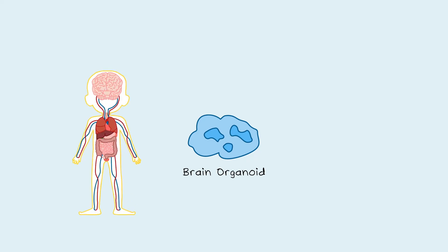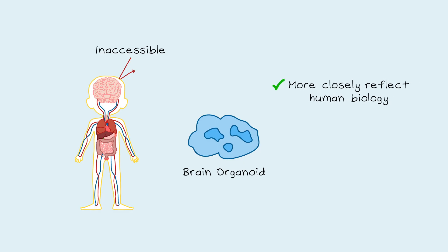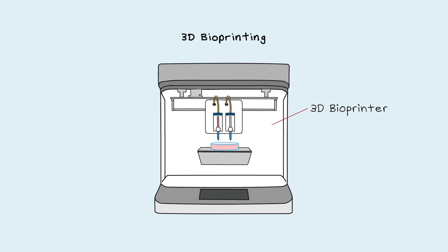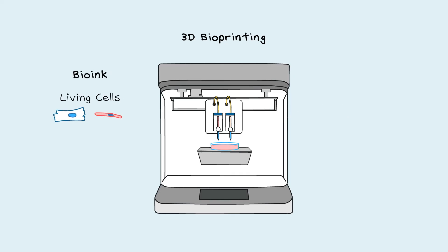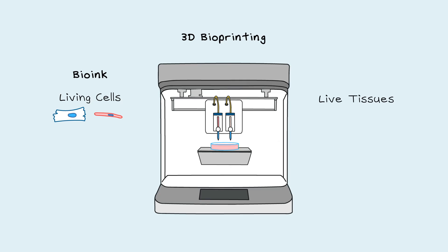Organoids give researchers access to human organs that are otherwise inaccessible, and they also more closely reflect human biology than animal models. Another way scientists are trying to create tissues in organs is with 3D bioprinting. A 3D bioprinter works much in the same way as a standard 3D printer, except that they use bio-ink made from living cells or organoids instead of plastic resin, and they are often printed into extracellular matrix gel. Researchers have 3D printed live tissues of several millimetres thick, complete with blood vessels.